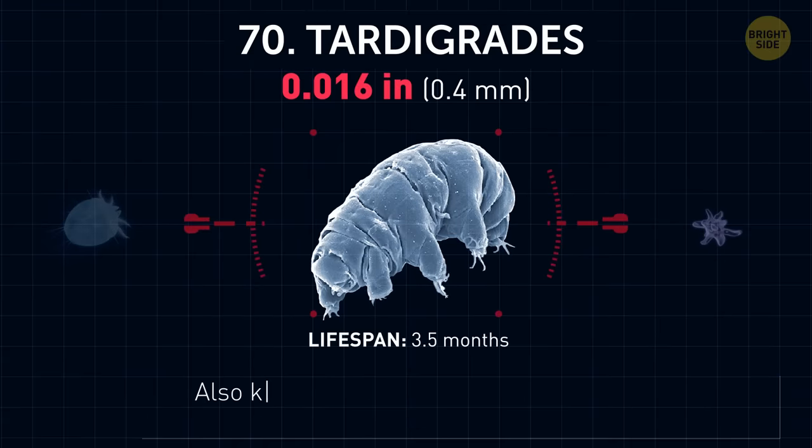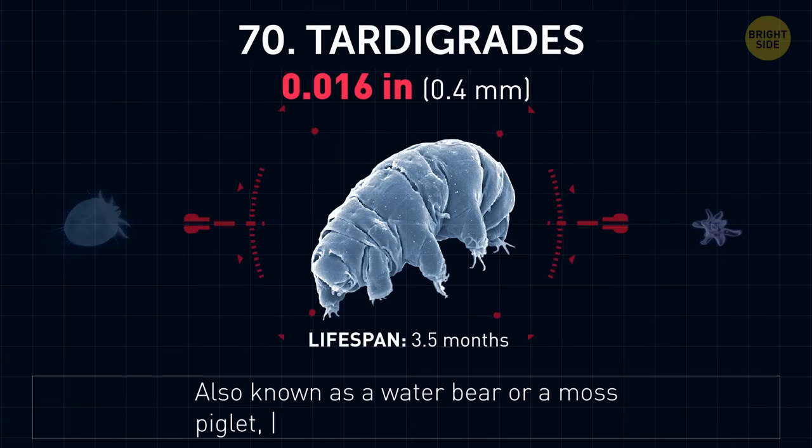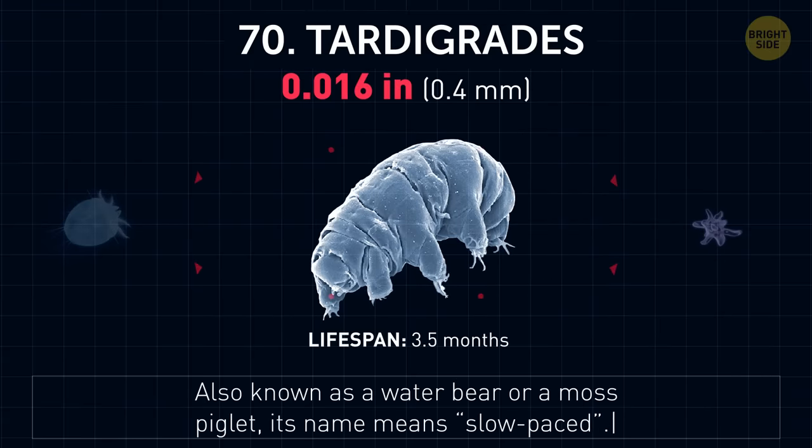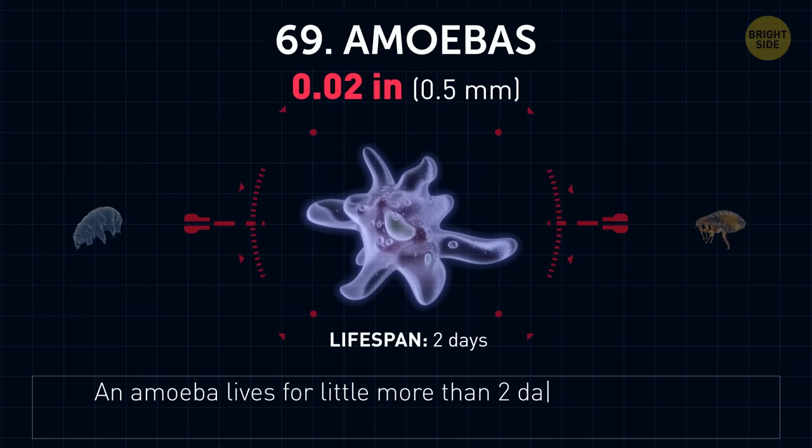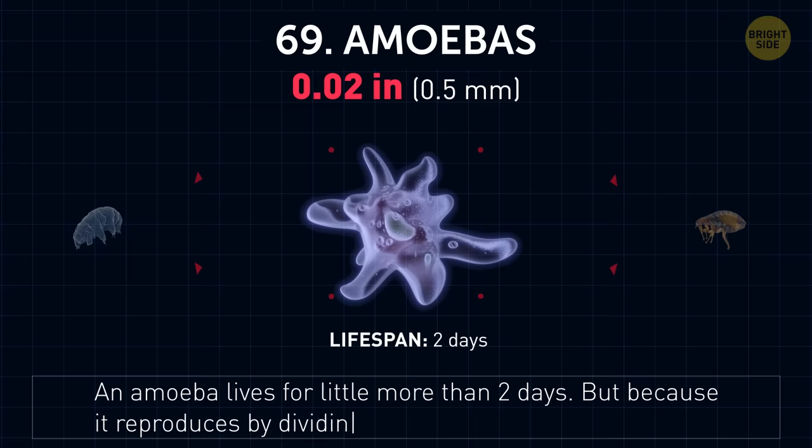Tardigrades, also known as a water bear or a moss piglet. Its name means 'slow paced.' Amoebas. An amoeba lives for a little more than two days, but because it reproduces by dividing, it's considered partly immortal.